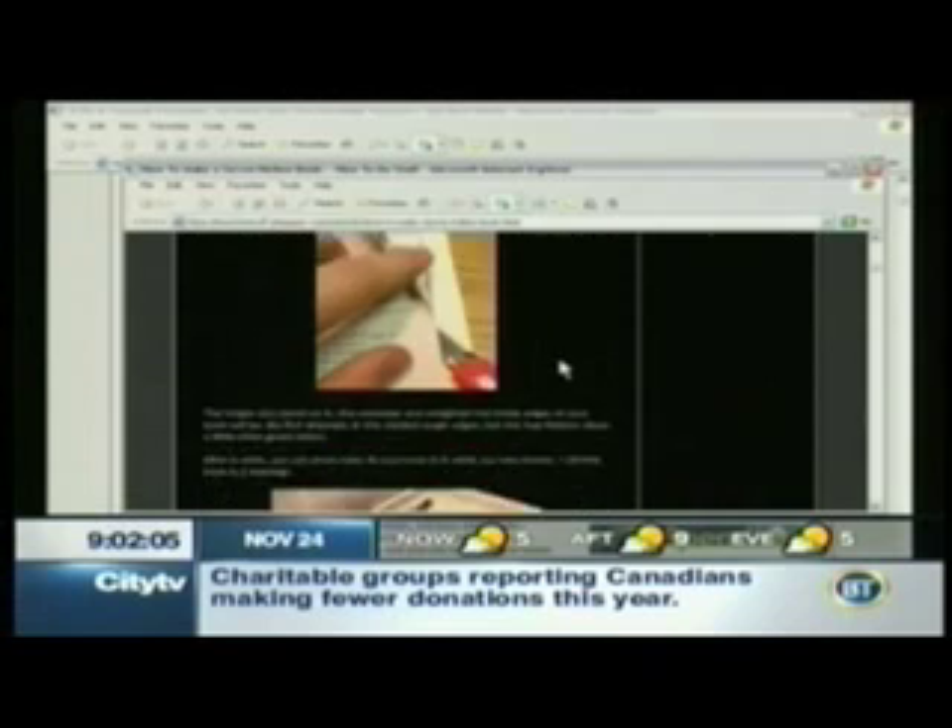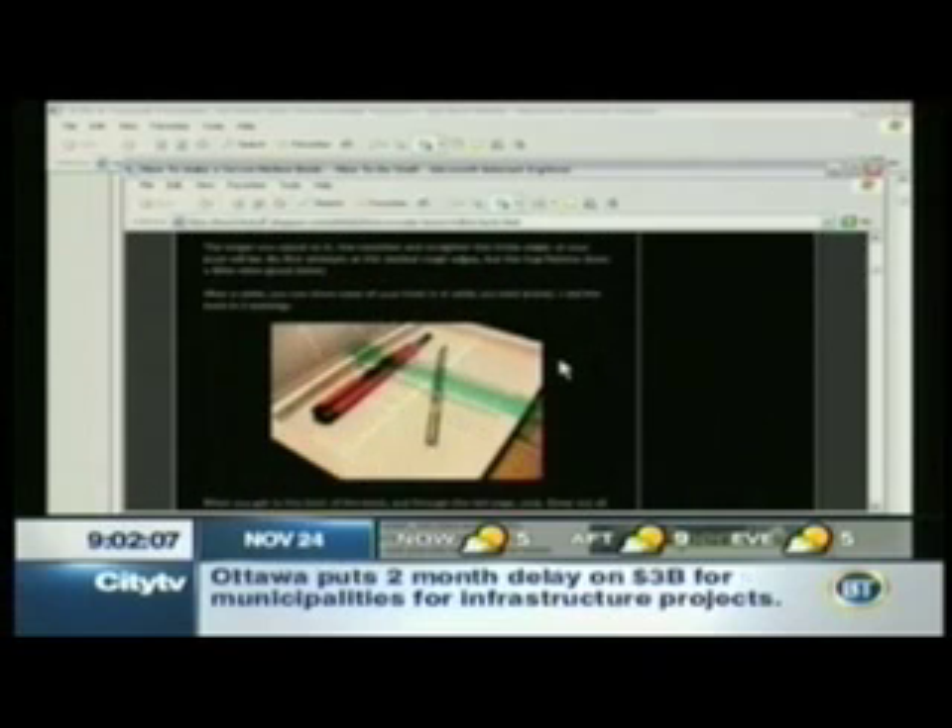At this point, with the economy, we're going to have to start doing stuff like this. We can't buy everyone a Nintendo Wii — as much as we want to, we can't.